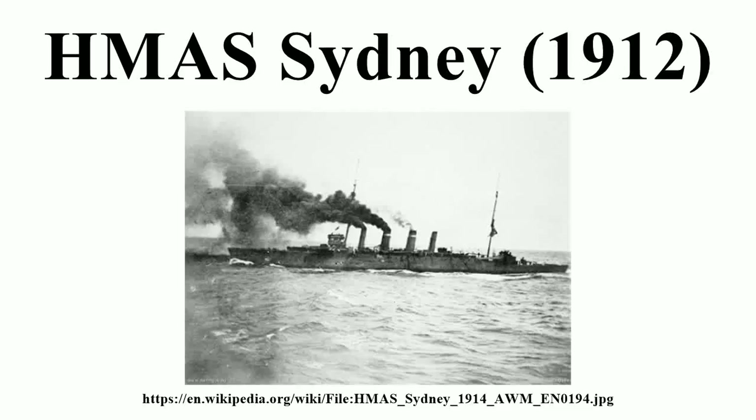HMAS Sydney was a Chatham-class light cruiser of the Royal Australian Navy. Laid down in 1911 and launched in 1912, the cruiser was commissioned into the RAN in 1913.